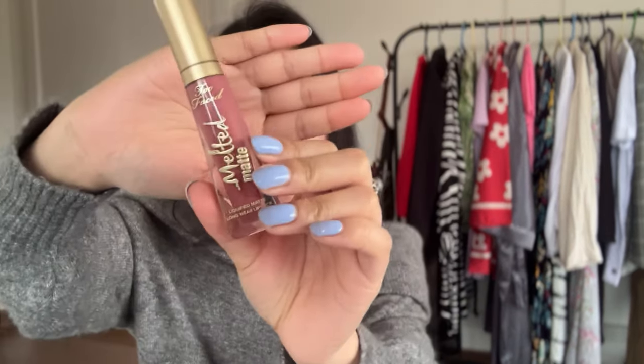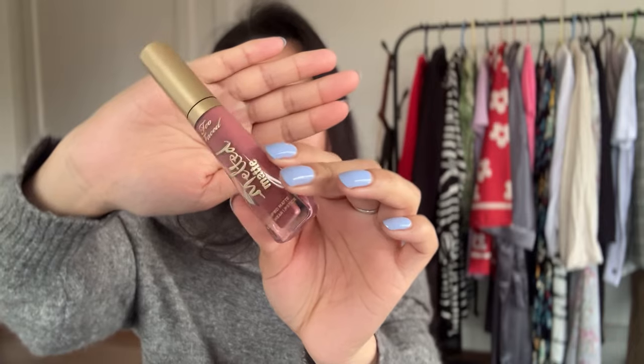The first lipstick I'm going to talk about has to be one of my most used lipsticks — it's my Two Faced Melted Matte in the shade Sellout. This is a very beautiful packaging. The formula is so comfortable that you do not feel like you have anything on your lips. I got this in October 2023 and since then I have not put it down — it's been one of my most used lipsticks ever.